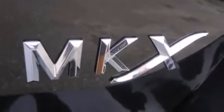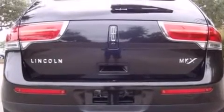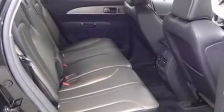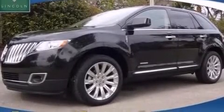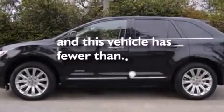The following features are also included: memory settings for the driver's seat positions so you can recall your favorite position with the push of one button, air conditioning, cruise control, leather seats, side curtain airbags, an auto dimming rear view mirror, front and rear reading lights, an anti-lock braking system, a power rear lift tailgate, and this vehicle has less than 17,000 miles.